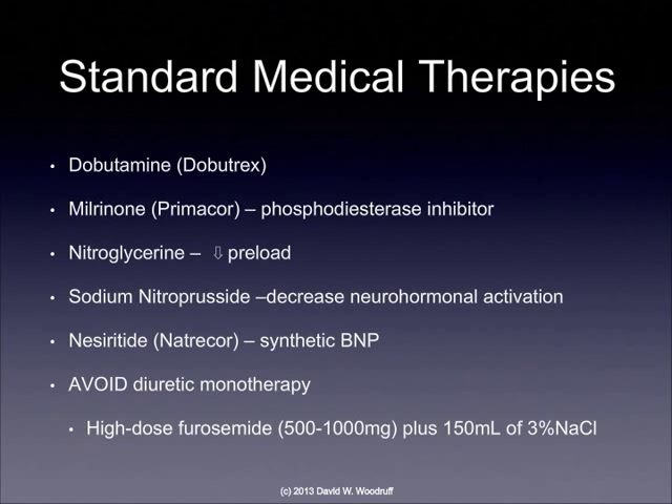Although listed as standard medical therapies, these are really therapies that are going to be done in the patient who has an acute episode of heart failure and is hospitalized. We may use dobutamine, which is a medication that strengthens the heart and increases the cardiac output, though it also increases the workload on the heart. Phosphodiesterase inhibitors such as milrinone cause vasodilation and also increase the contractile force of the myocardium, and they decrease preload and afterload at the same time, which helps improve cardiac output in a patient with heart failure.